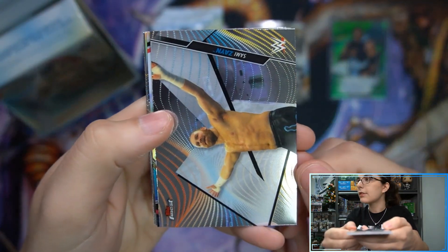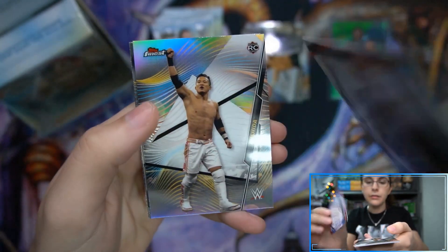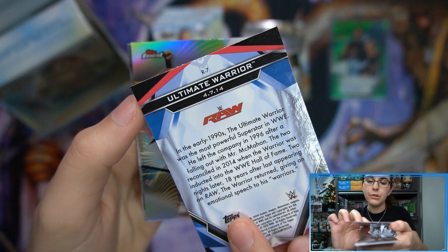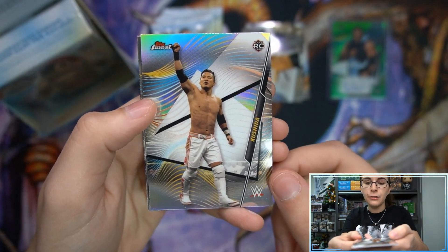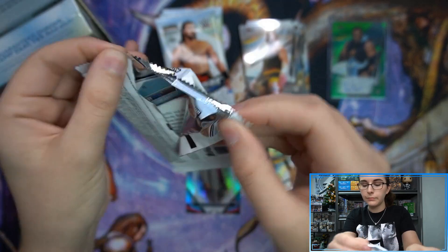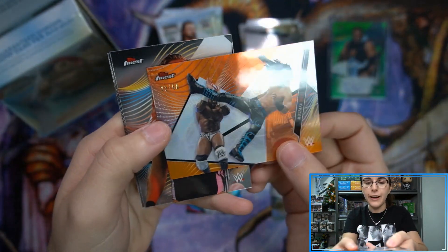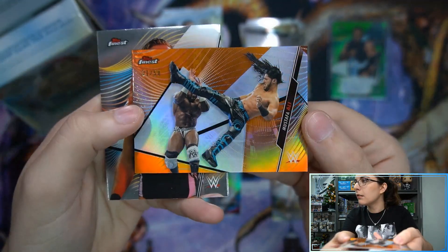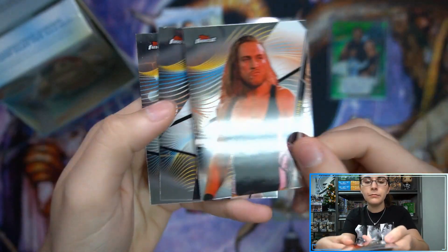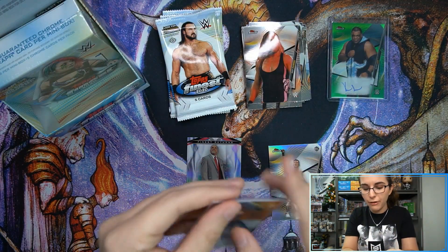These are very cool pictures on the cards — very dynamic, especially this Mustafa Ali card. Pack number two: looks like we have something shiny. We have Ultimate Warrior, Finest Returns insert, number seven. We also have a refractor of Kushida. Then we have a Mustafa Ali backwards card — oh, that is an orange refractor, 21 of 50. Very nice. I was wondering if that would be a photo variation, but it is just an orange numbered refractor out of 50.